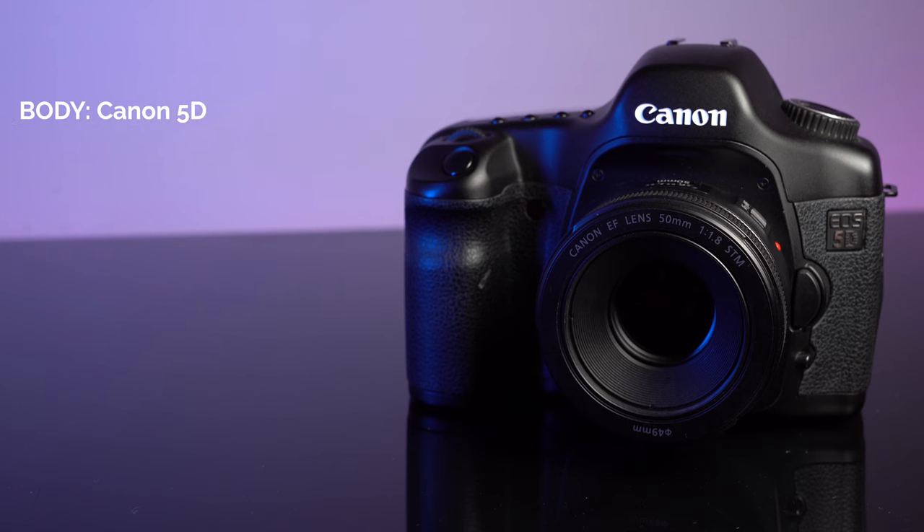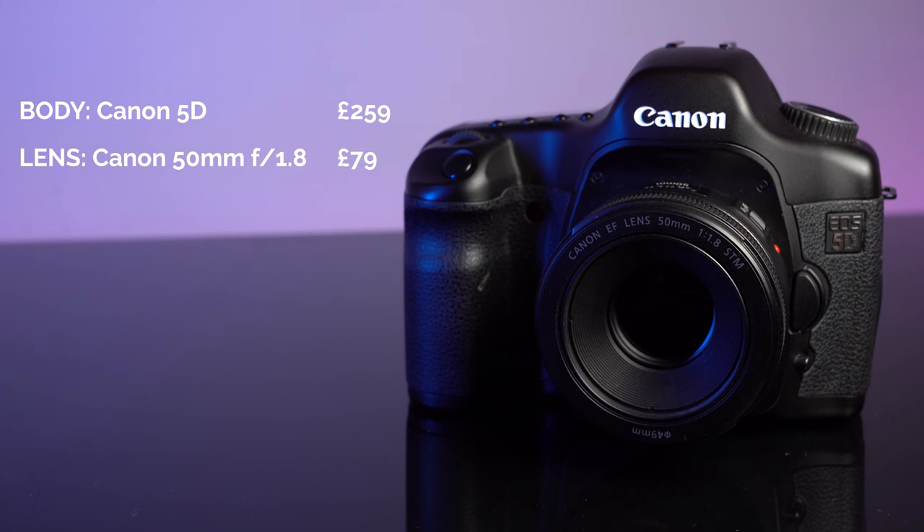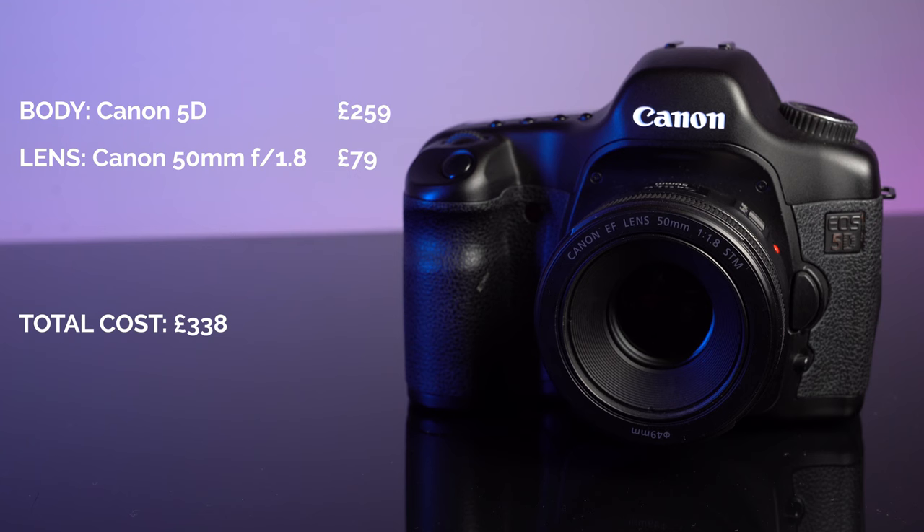The first setup is a Canon setup. We've got the Canon 5D for the body, coming in at £259, and then the Canon 50mm f1.8 STM lens, coming in at £79. That gives you a grand total of £338 — quite a lot of change left over. Here's the setup.